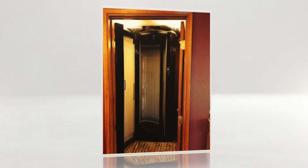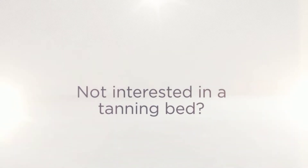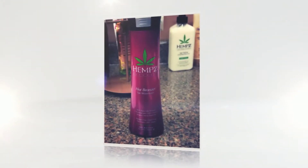Before the warm weather arrives, get yourself a beautiful base tan at OnTrack Tanning. Not interested in a tanning bed? We offer spray tans and lotions to help you get the glow you're looking for.